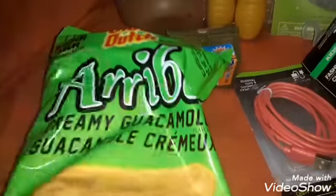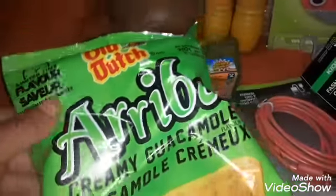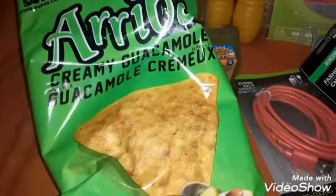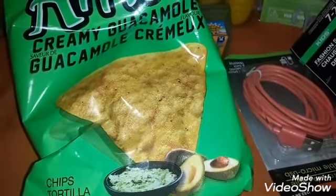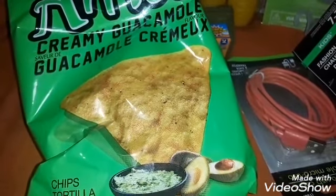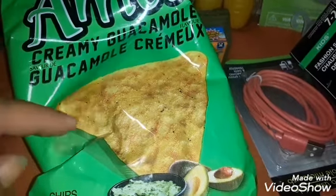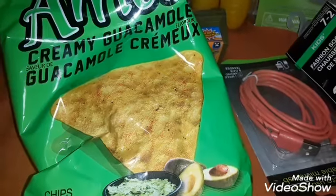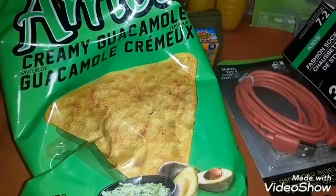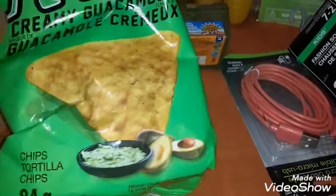Every time I go to the Dollar Tree, I always pick up these chips. These are by Old Dutch — the creamy guacamole chips — and there's 84 grams in the bag. I absolutely love these. They taste good straight out of the bag. I actually got two and ate one on the way home on the subway. I also love these with layered melted cheese in the microwave. Love those chips.